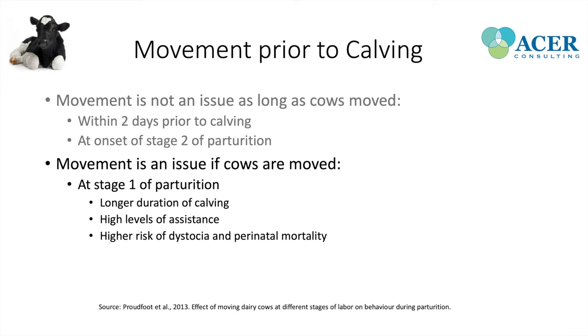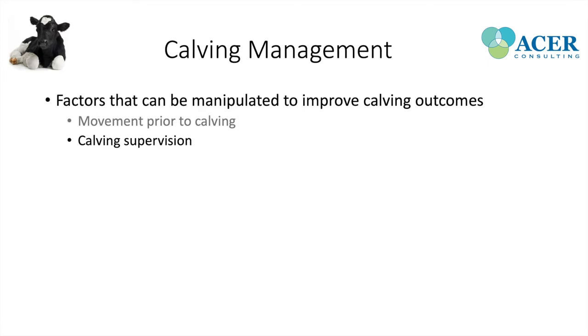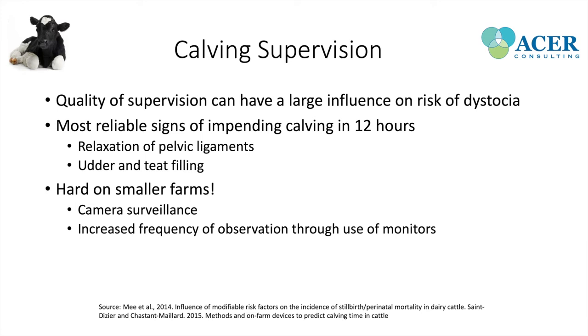Calving supervision is the next factor we can manipulate. The quality of supervision has a huge influence on our risk of having a dystocia or difficult calving event. The most reliable visible signs of impending parturition are relaxation of pelvic ligaments and udder and teat filling, after which parturition should start about 12 hours later. However, this is a very subjective measure, making calving supervision difficult on many farms.